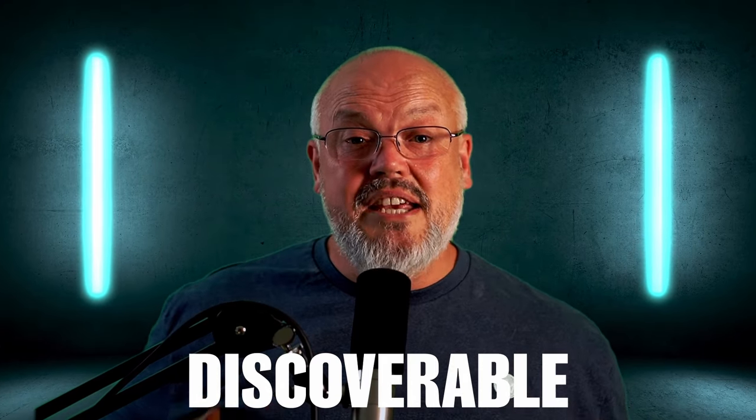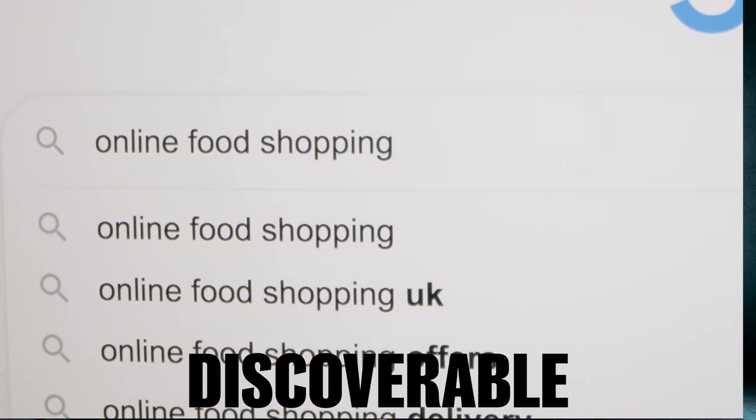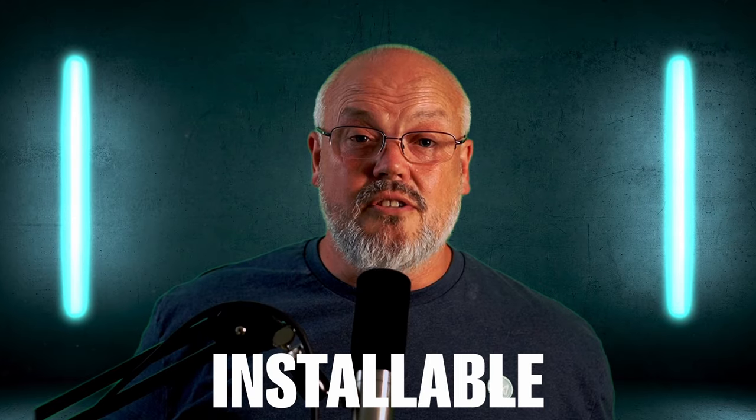So what makes a PWA a PWA? There's no set architectural implementation that makes a PWA a PWA. Web applications and websites can be regarded as PWAs when they demonstrate the following characteristics. Discoverable — PWAs and their pages can be found using a search engine. Basically, they can be SEO friendly.